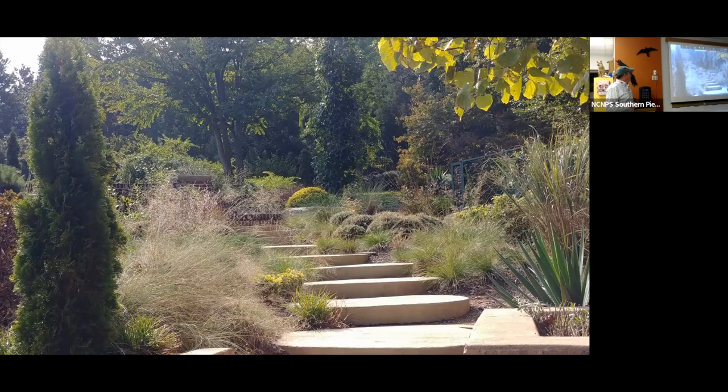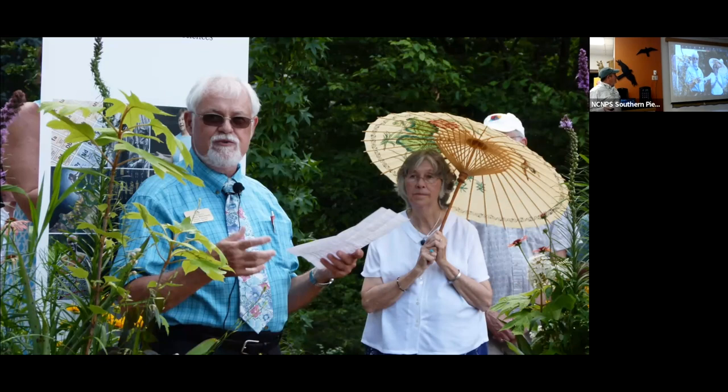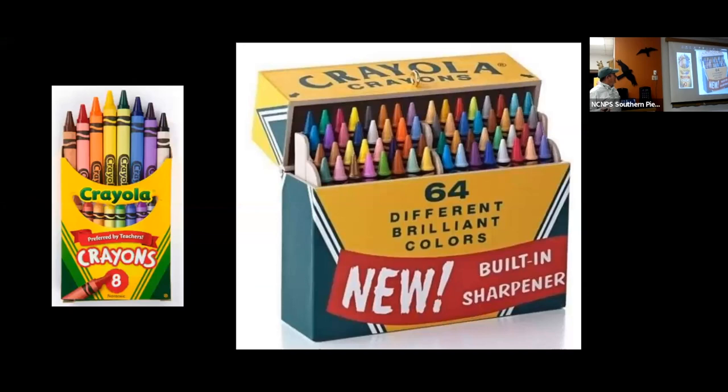We had different themes to entice our visitors to want to use native plants. After the first phase proved successful, Paula and Dr. Mellichamp gave me more confidence to move ahead. We had the garden opening in 2019. My family surprised me and came in for the opening — I didn't know they were coming. It was a time of celebration for everyone, and we were very excited to have named it after Larry Mellichamp.